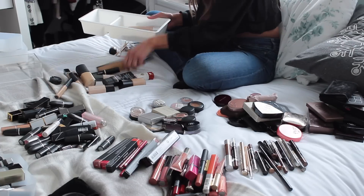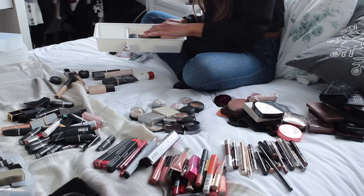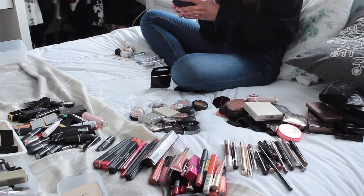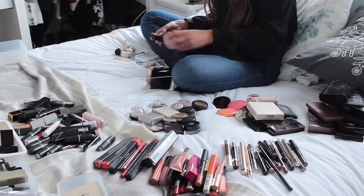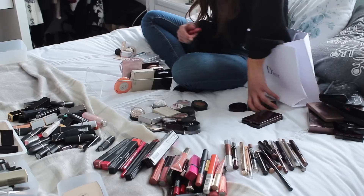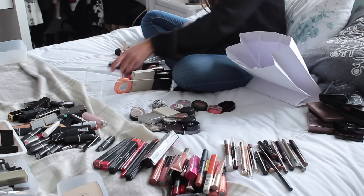So when I'm sorting out my makeup I'll tend to sort them in the order I apply them, so I'll start with primers and then go to foundations, concealers, and so on and so forth, just so that I can put them back into my drawers starting from left to right in the order that I would use and reach for them.